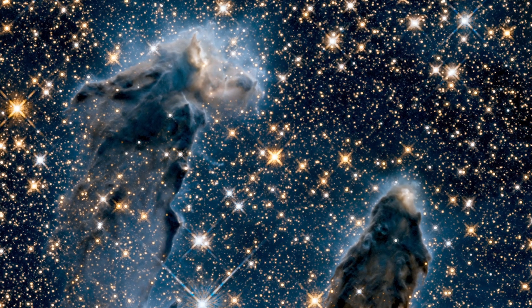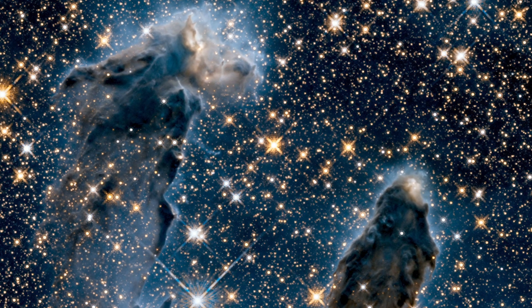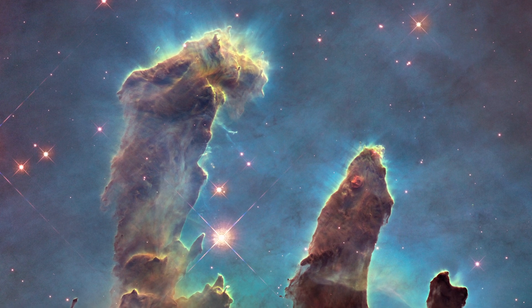Eyes to the visible light, but also eyes as Hubble has to some infrared light and to the energetic ultraviolet light. All of this gives us information that differs but is complementary about things like star formation.